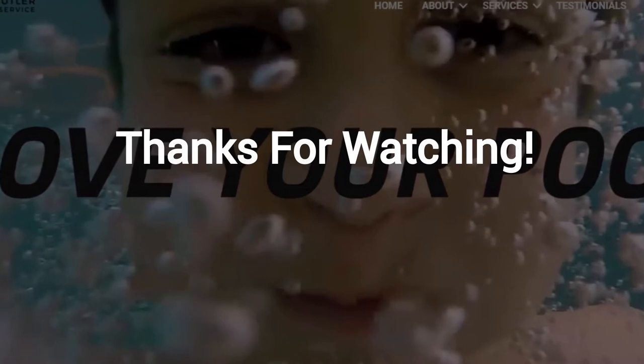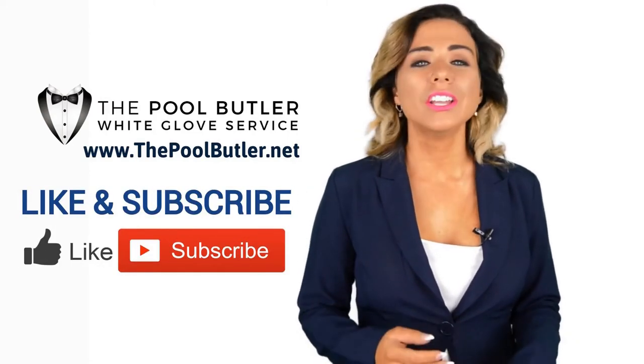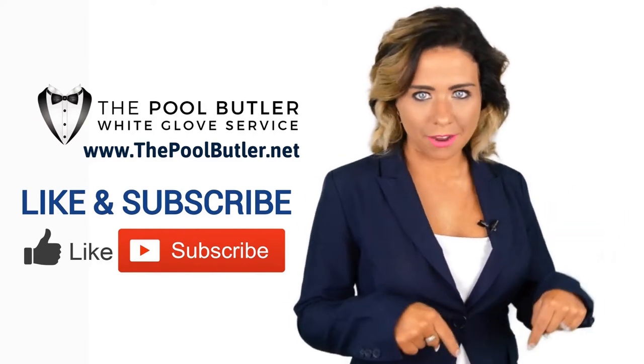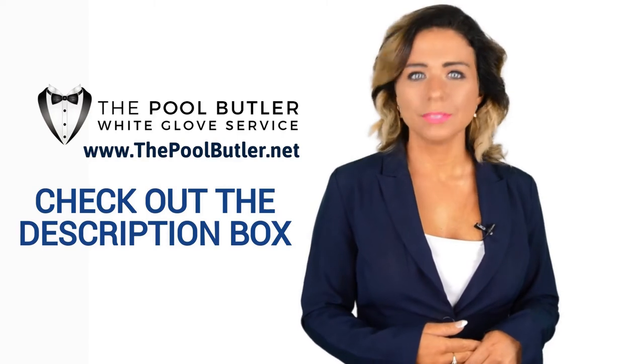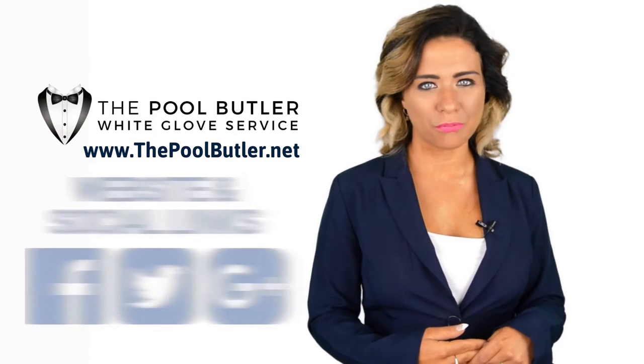Thanks, Robert. Now it's your turn — if you like this video, click on the thumbs up icon and on the subscribe button below this video. After that, make sure to check out the description box where there's a lot more information including links to our website and social profiles.